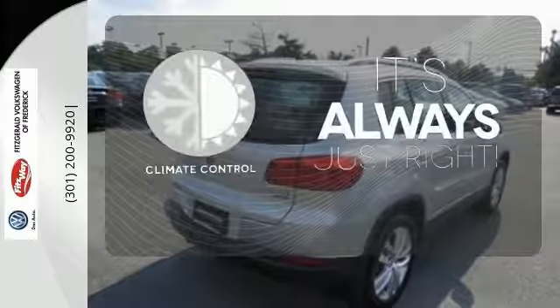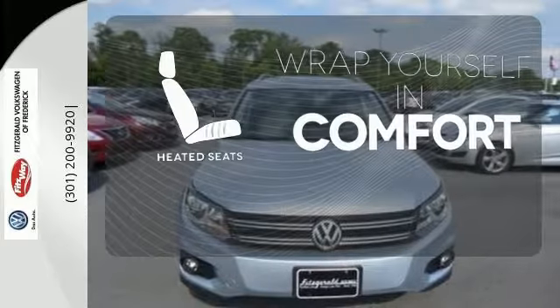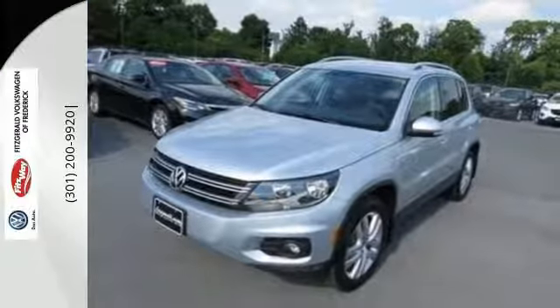Set it and forget it with the climate control. Ward off the chills with heated seats. Ring your family in for a test drive in this do-it-all crossover today.